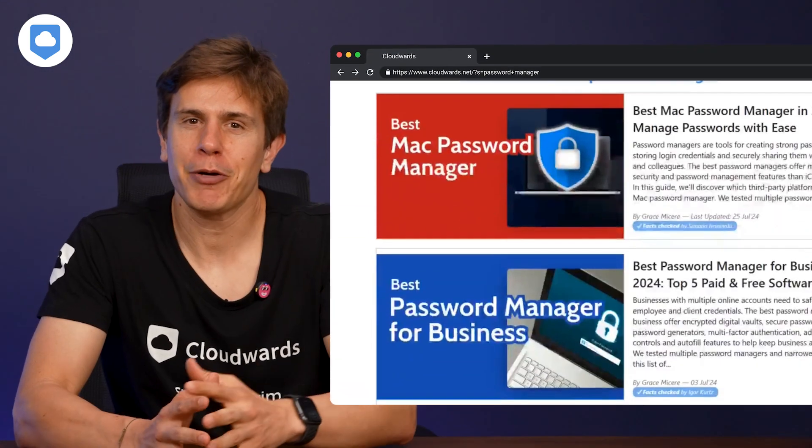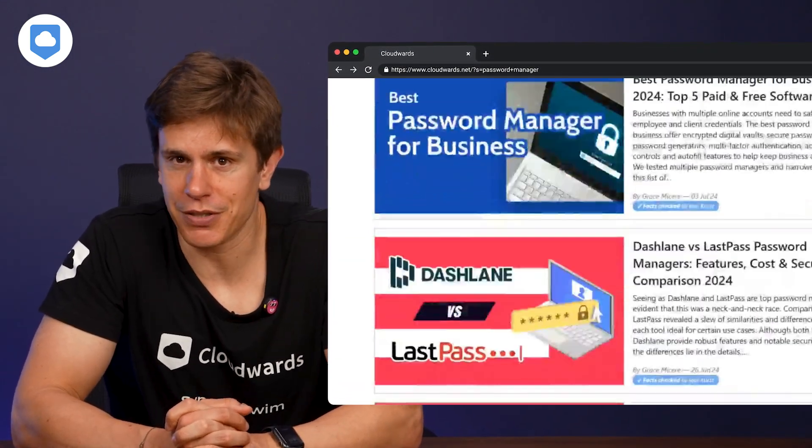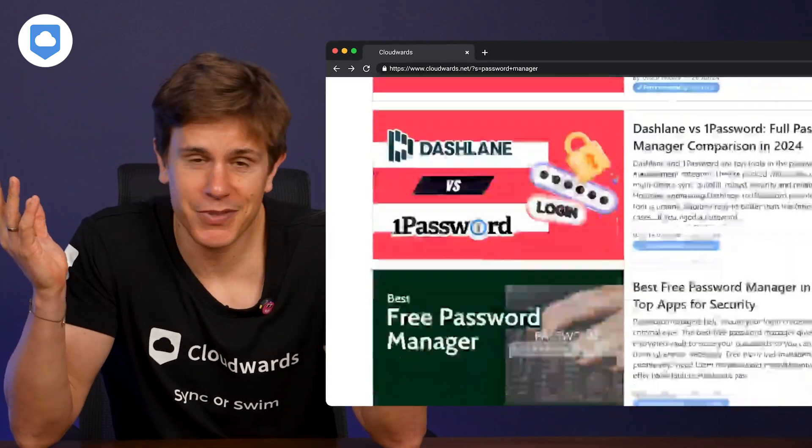We've got some great reviews for password managers on cloudworks.net, just saying. If you want to check them out, you know what to do. Sync.com also offers two-factor authentication and single sign-on capabilities — it's like having a bouncer and a retinal scanner for your data. They even support hardware security keys for an extra layer of protection.